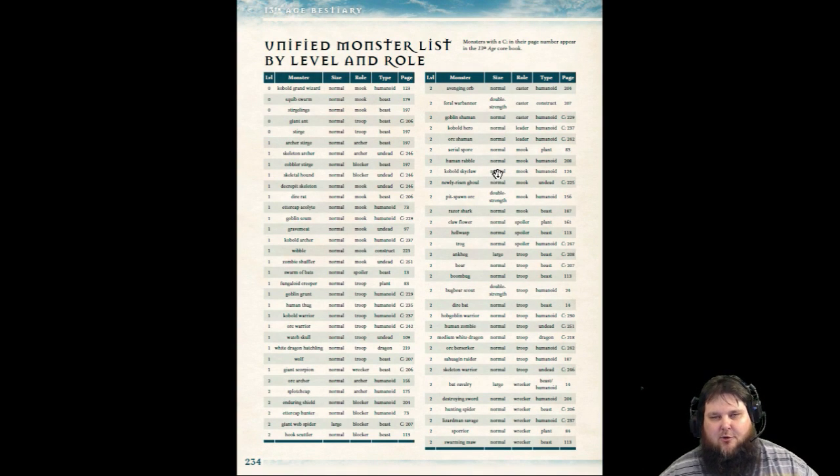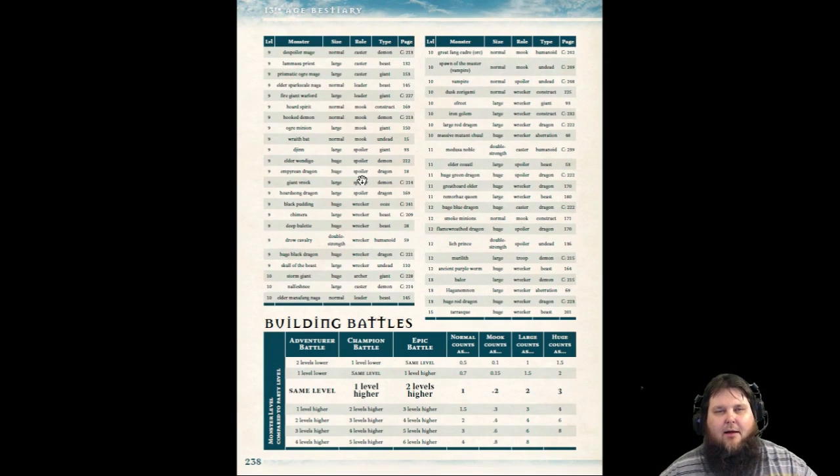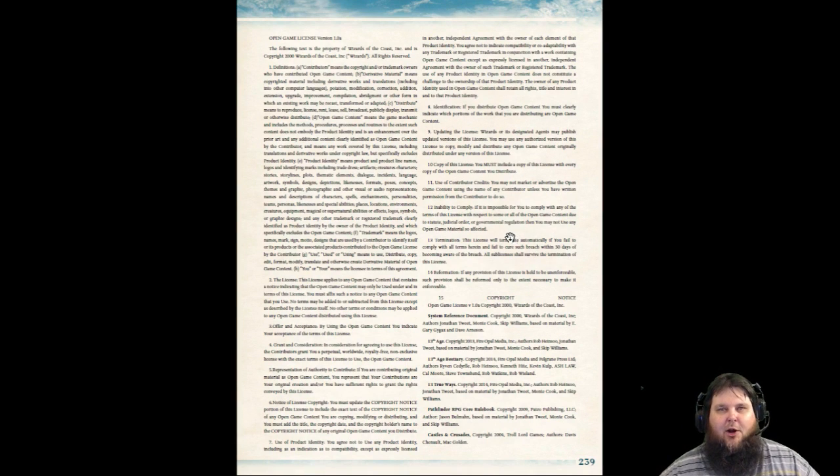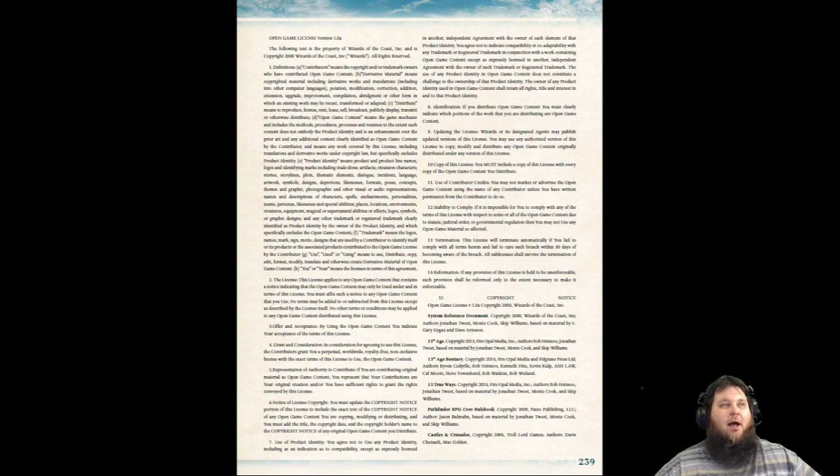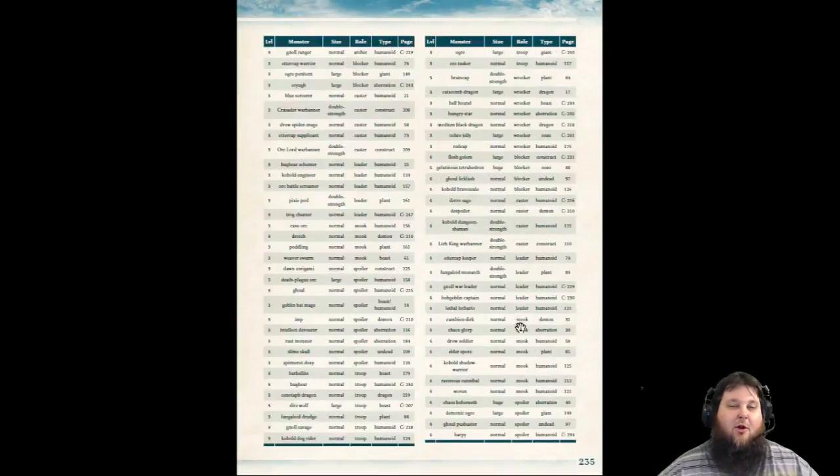It has the unified monster list by level and role. I love how they do levels and not just challenge rating like in D&D 3.5 and 5. Building battles is very easy — same level for a standard battle, one level higher for a champion battle, two levels higher for an epic battle. It's super easy. There's no getting your Ovaltine decoder out trying to decode hit point ranges or armor class values — it just gives you all the numbers you need right there, and that's all in the core book.